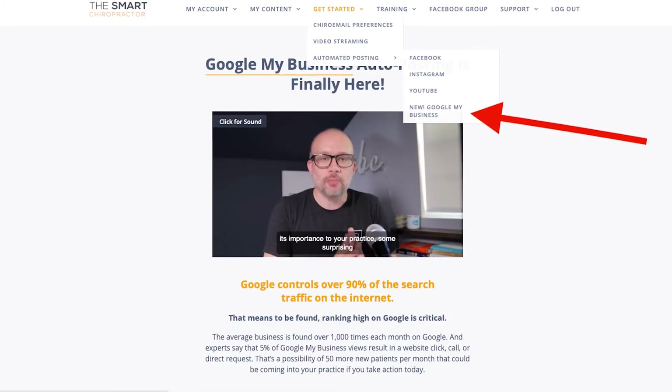Consistently updating listings can be challenging, which is exactly why we've enabled and automated that within The Smart Chiropractor. We know that Google is a supreme power tool — it's a place you want to be, you should be, you can be, and we want to help you get more from your marketing. One of the key aspects we recently enabled was the Google My Business auto-posting, which helps keep your content fresh, keeps your listing as high as possible, and continues to draw in more traffic to your practice.